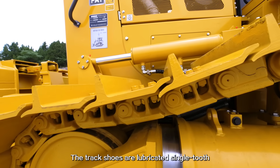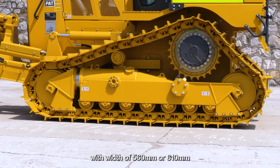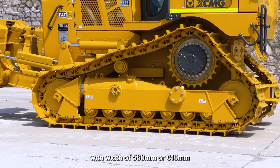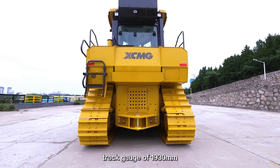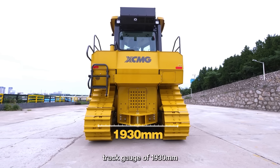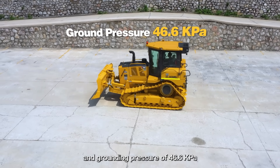The track shoes are lubricated single grousers, with a width of 560 mm or 610 mm, track length of 2,899 mm, track gauge of 1,930 mm, and ground pressure of 46.6 kPa.